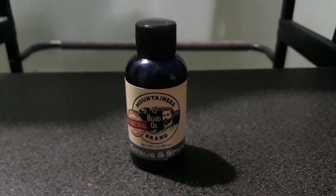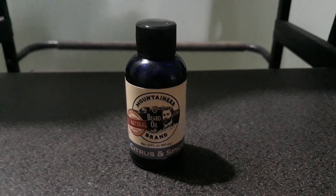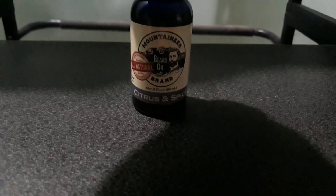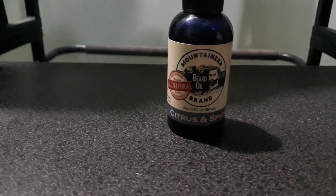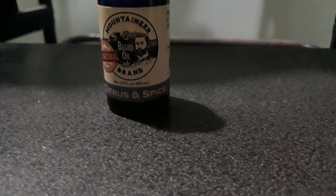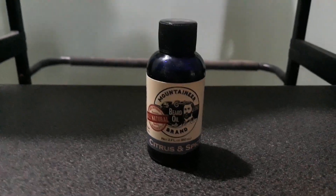Hello there, this is my review for the Mountaineer Beard Oil. The scent — we call it citrus and spicy. This is a good product.